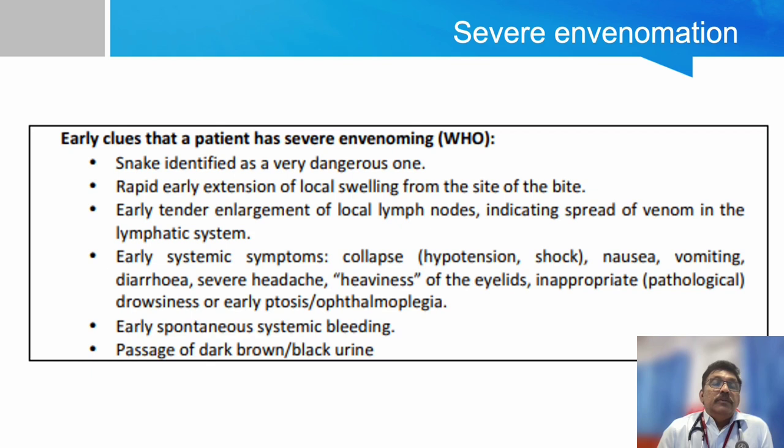There are some clues for severe envenomation: the snake is identified as a very dangerous one; rapid early extension of local swelling — if local swelling extends very fast, it is a severe bite; tenderness of local lymph nodes, especially inguinal nodes in lower limb bites; early symptoms like hypotension, shock, nausea, vomiting, abdominal pain, headache, and heaviness of the eyelids; and early spontaneous systemic bleeding or passage of dark brown or black urine.